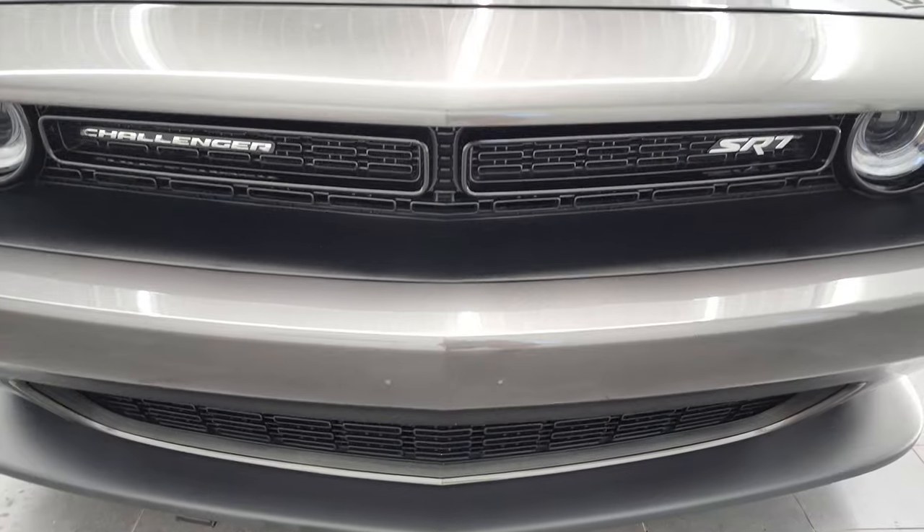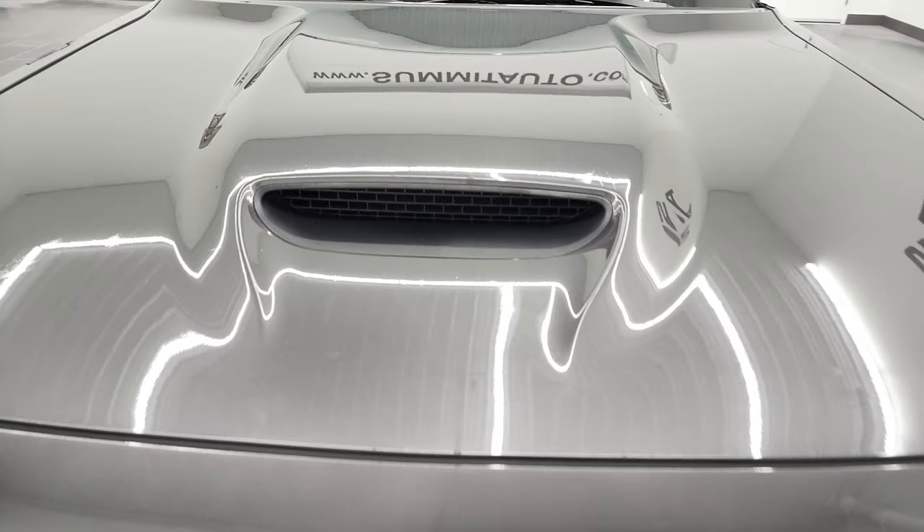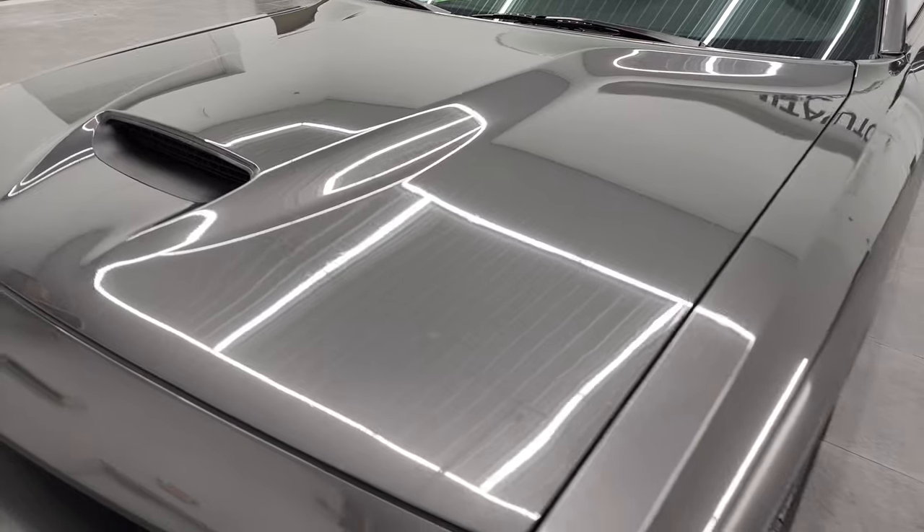I'm going to go all the way around in this video — inside, start it up, take a look under the hood, and take a look in the trunk.